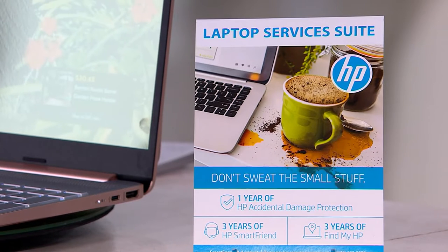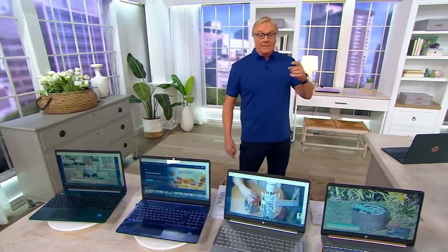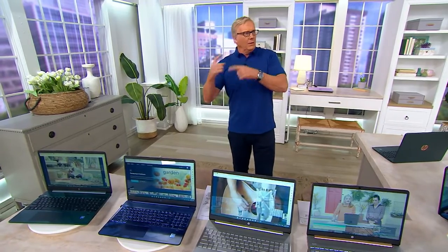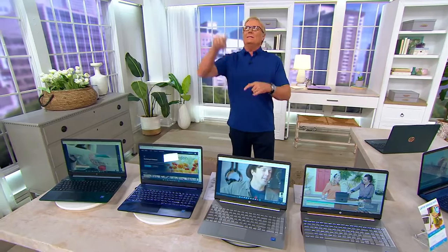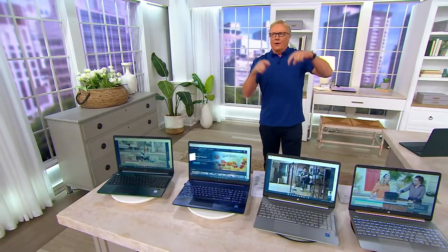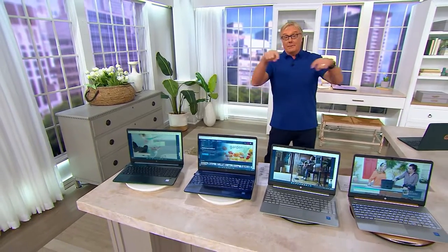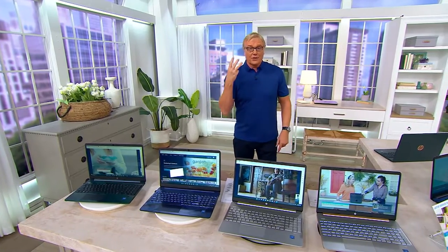Anyone with questions about your HP — about ChatGPT, how to use a webcam, Windows 11, the operating system, how to download photos, the cloud, how to transfer photos and videos from your old computer to your brand new computer — you have help from a smart friend for three years. HP SmartFriend is there for three years.